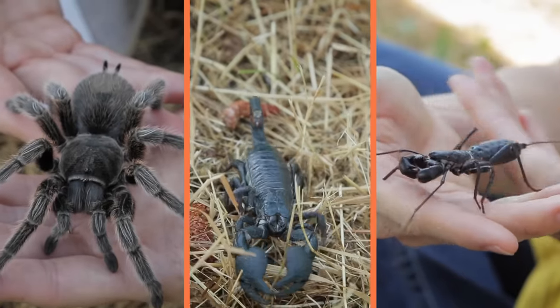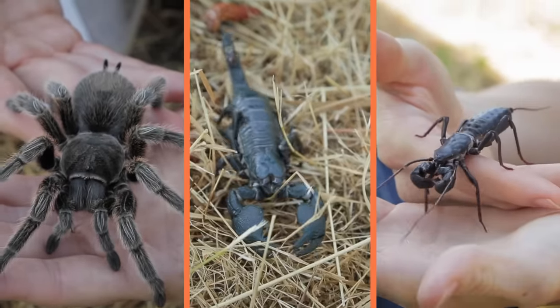Welcome back to Animal Wonders, I'm Jessi. Today we're going to meet three animals, and the last one is brand new. These animals are really neat, but not a lot of people think they're very cute, so they don't get a ton of love. But I enjoy getting to work with them, and they're just so different from us that it's awesome to learn more about them. Today, let's get to know the three arachnids that live at Animal Wonders.